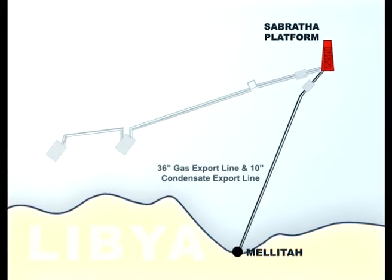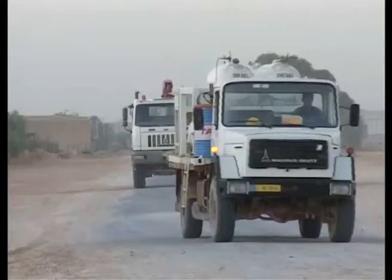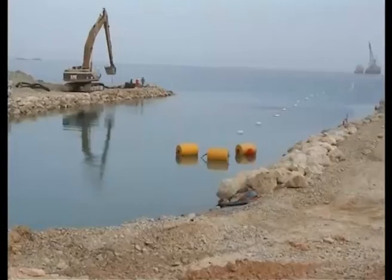Within the ambit of the Bar-Ezelam project, two pipelines — 36 and 10 inches — of over 110 km were laid from the offshore platform to the Melitta coast in Libya for the transport of gas and condensate.